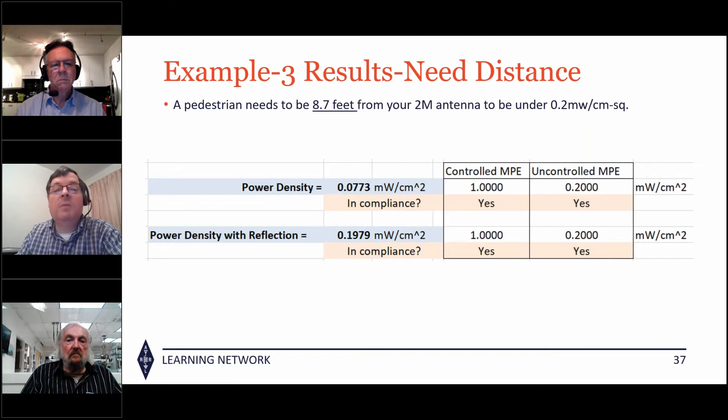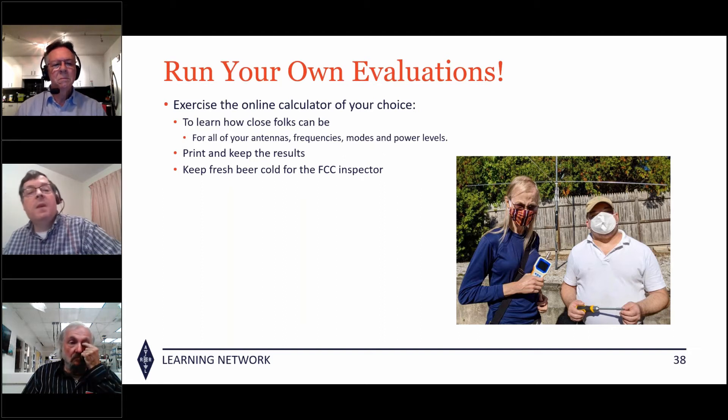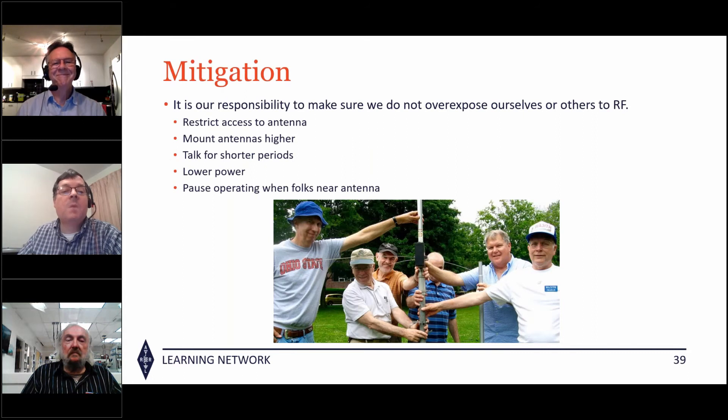I recommend you run your own calculations, play with more than one calculator, put your numbers in, and see what the results are. When you feel comfortable that your results are reasonably accurate, print them out and keep the results. If you're not compliant, there are a few things you can do: restrict access to the antenna, add fencing, mount antennas higher, talk for short periods, lower your power, or pause operating when people come by.